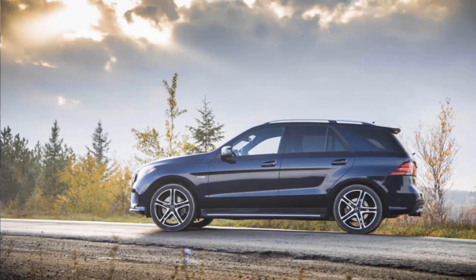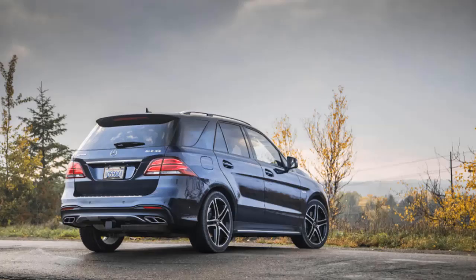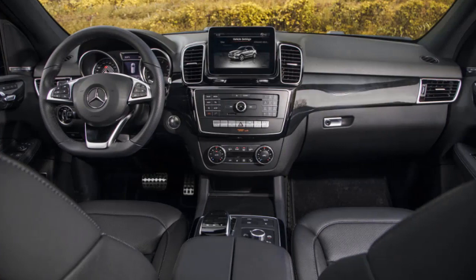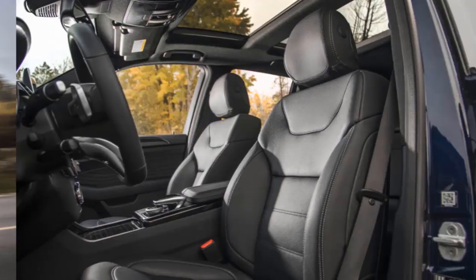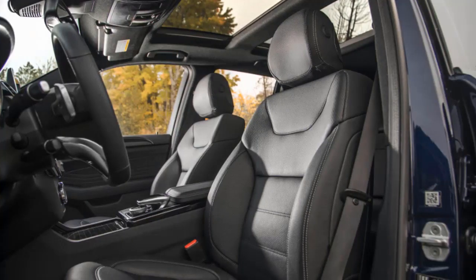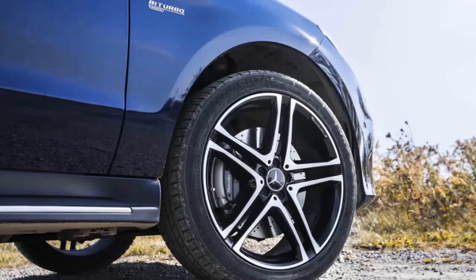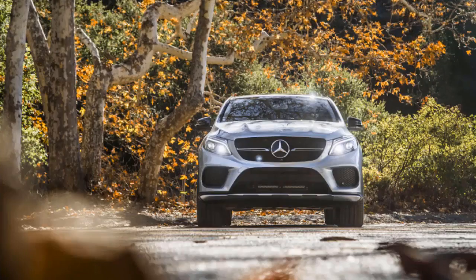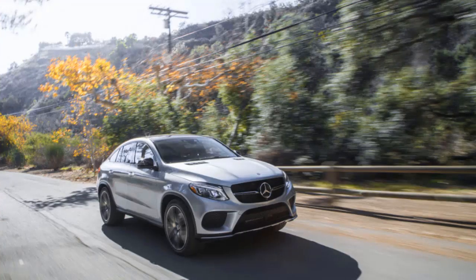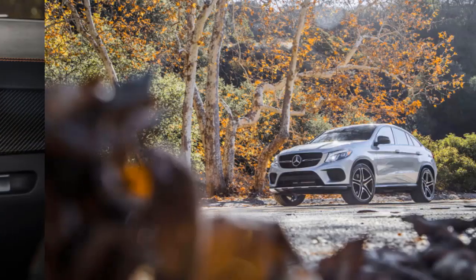The 2019 GLE class doesn't have enough crash test data for a rating. The current GLE class has been awarded an IIHS Top Safety Pick in the past, but the agency hasn't updated its scores yet for 2019 models, and the NHTSA hasn't yet rated the latest GLE class either. Notably, the IIHS gave the GLE class a superior rating for its forward collision avoidance abilities. Optional safety equipment includes blind spot monitors, active lane control, adaptive cruise control, and forward collision warnings with automatic emergency braking.